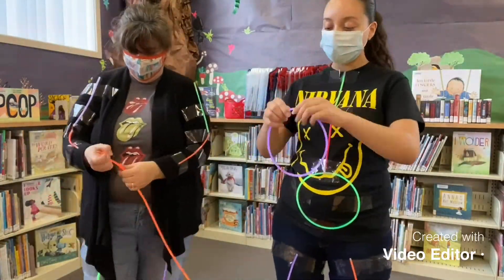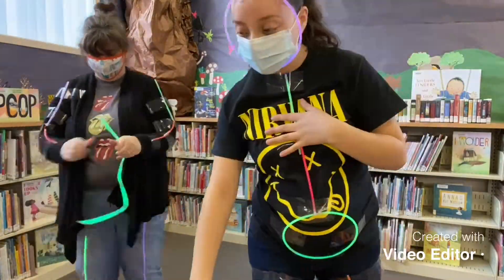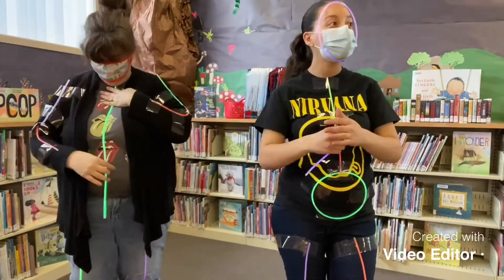When you mix the chemicals together by cracking the glow stick, they react to make new chemicals and release excess energy in the form of light, transforming chemical energy into light energy. How brightly the sticks glow depends on the temperature of their environment.